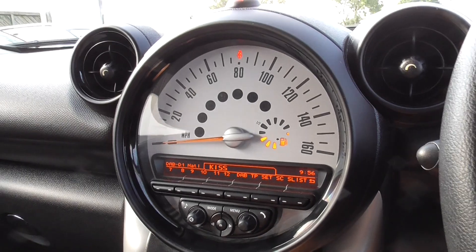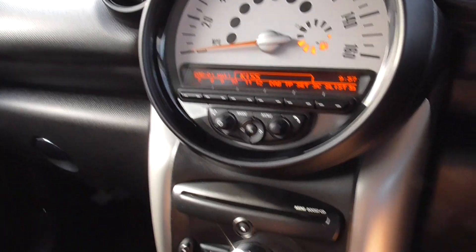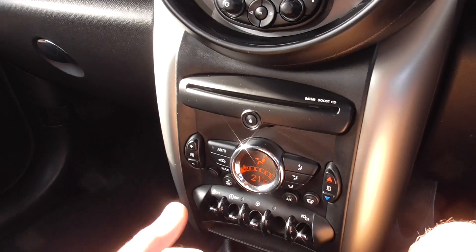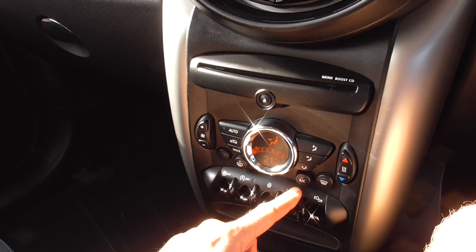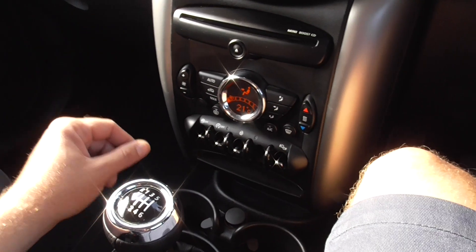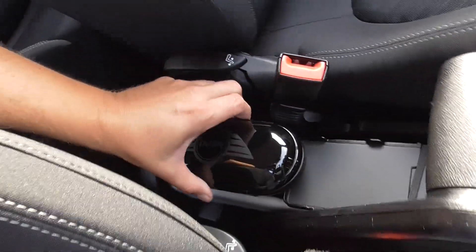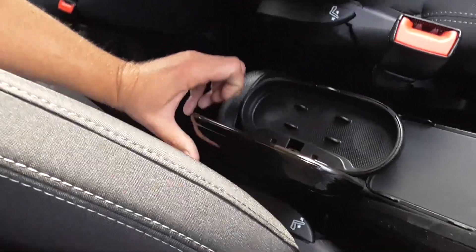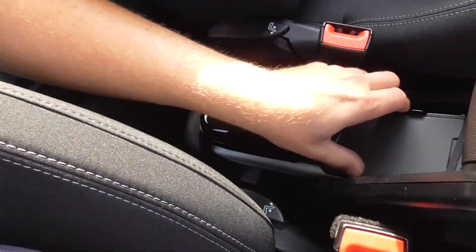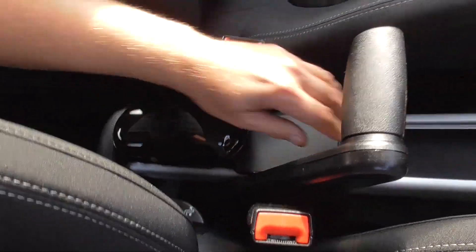We've got a DAB radio, we've also got Bluetooth, MiniBoost CD, front fog lights as well, air conditioning with all your climate control. You've also got a USB port and an auxiliary port, and there's a little sunglasses holder and a phone holder so you can put your phone in there and plug it in.